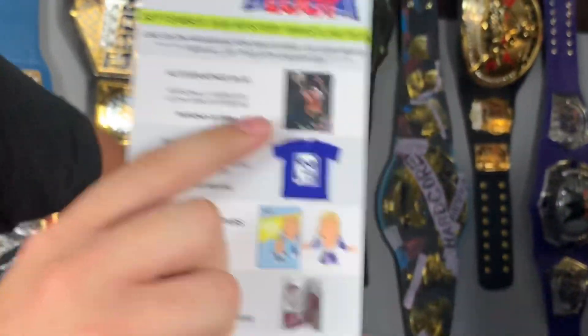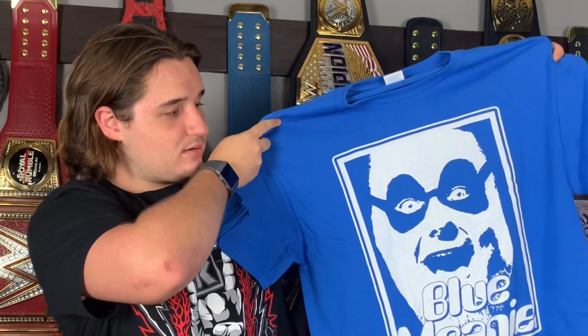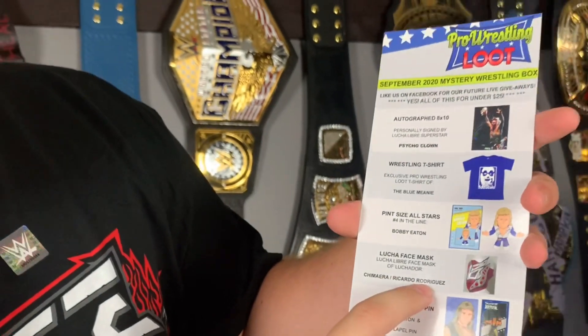Let's go through all the items once again. We have the 8x10 Psycho Clown autograph, the Blue Meanie t-shirt — so glad I finally have this one — the Bobby Eaton action figure, and the Chimera slash Ricardo Rodriguez face mask, which is not for your nose but for your whole face. Last and certainly not least, we have the Juventud Guerrera pin and the Bobby Fulton trading card.